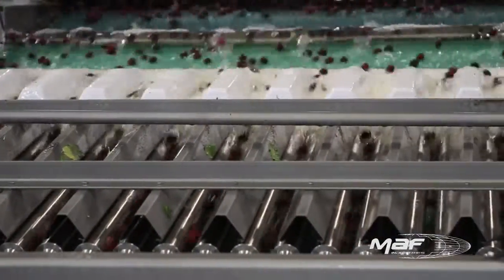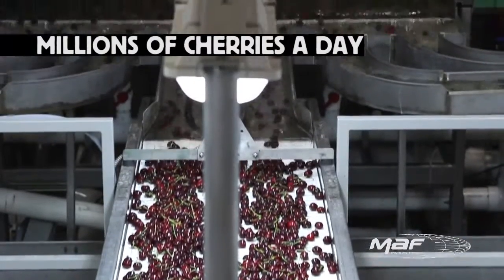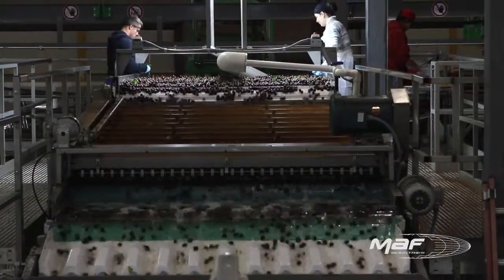In collaboration with Gebers Farm staff, Moff Industries designed and built wider lines so the cherries go through slower to lessen any potential damage to the fruit from bumping or hand touch.